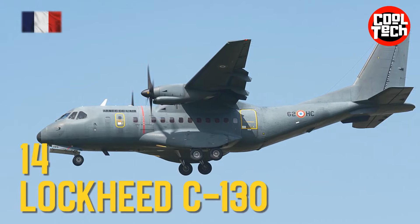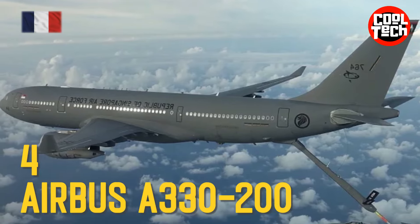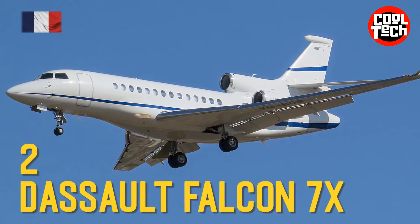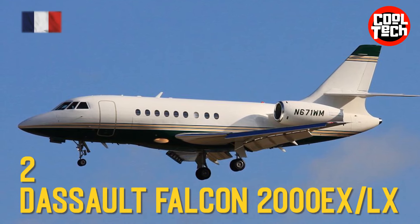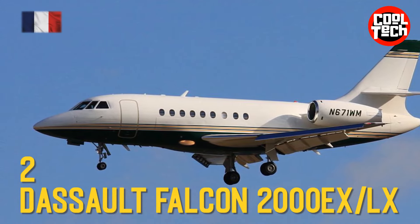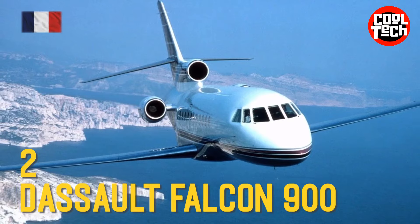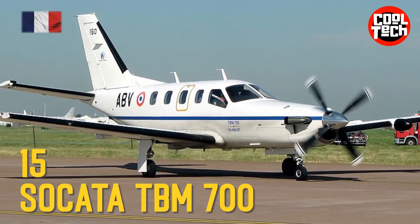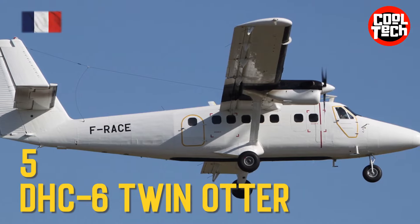Casa CN-235, Airbus A330-200, Dassault Falcon 7X, Dassault Falcon 2000 EX-LX, Dassault Falcon 900, Cirrus TBM 700, DHC-6 Twin Otter.